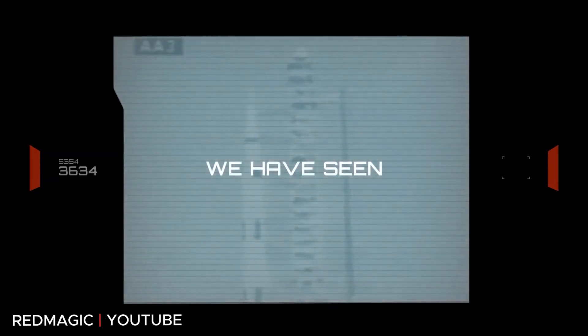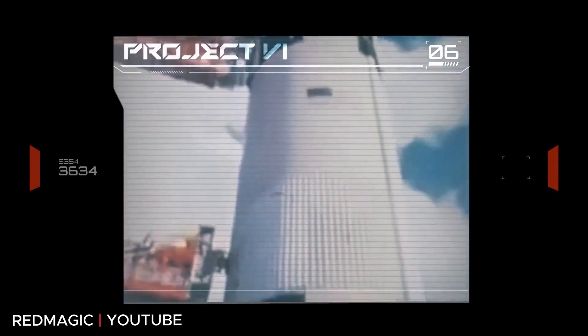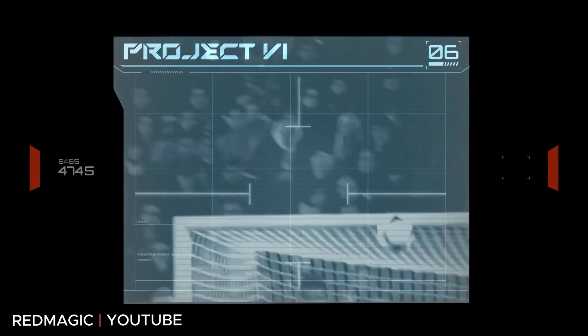Right now the phone is only going on sale in China, but it does have a global release schedule. The company announced that on March 16th it will reveal more information about the global release. If the price ends up being the same in the US as it is in China, we should be looking at about $1,100, based on the current conversion rate. For a phone with 512 gigs of storage, 18 gigs of RAM, and a 165 Hertz screen, $1,100 seems right about where I'd expect it — maybe it could go down to $1,000, but I wouldn't bank on seeing it for much less than that.